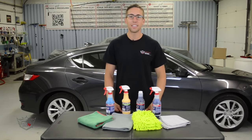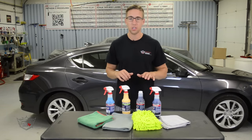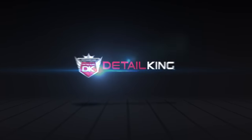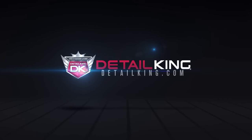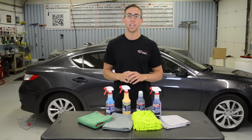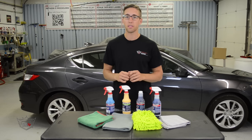Hey, what's going on guys, John here at DetailKing.com and today I wanted to show you one of our Car Care Packages. This is our Summer Survival Car Care Kit. This kit includes some of our most popular products for maintaining your vehicle during the hot summer months. Since the weather is warming up, there's going to be bugs everywhere.